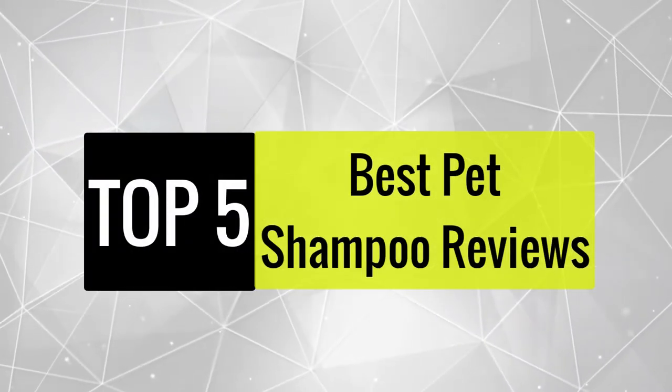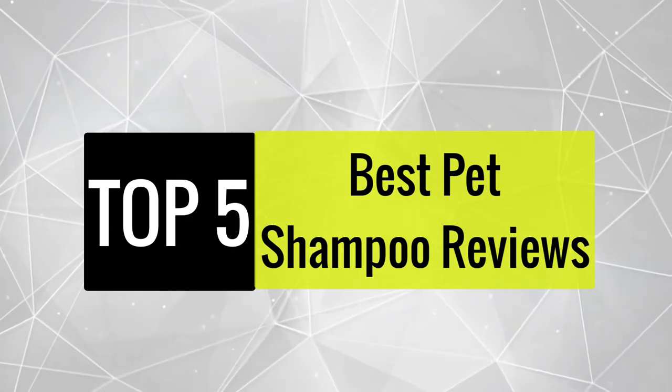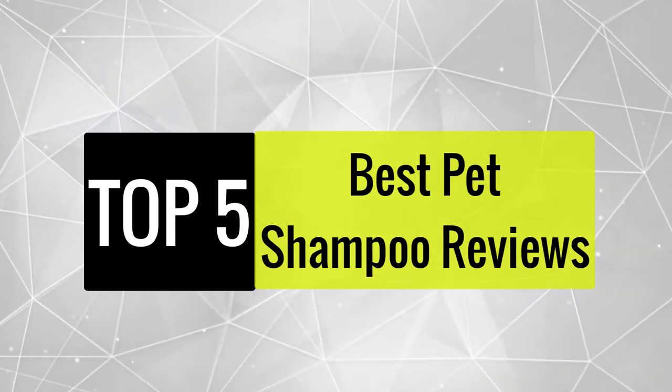Today we review the best 5 pet shampoos so you can choose the right one for your purpose. After spending two weeks of research and consumer surveys, we compiled this list.